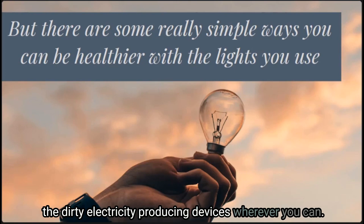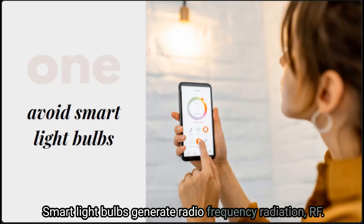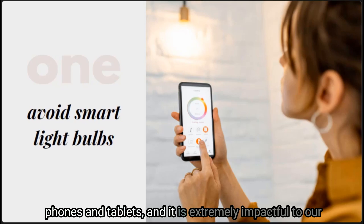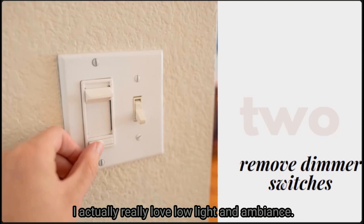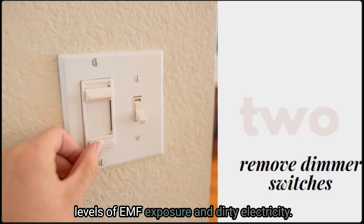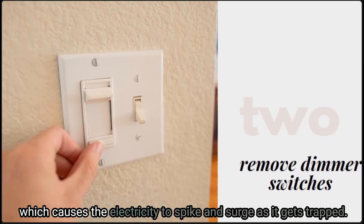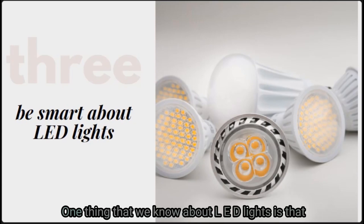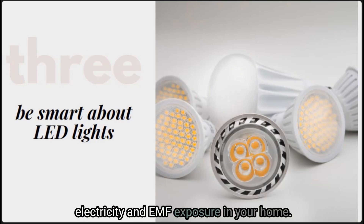First, avoid smart light bulbs wherever you possibly can. Smart light bulbs generate radio frequency radiation — the same type of radiation that emits from cell phones and tablets — and it is extremely impactful to our health and wellness. Second, remove dimmer switches if you can. Dimmer switches are a recipe for high levels of EMF exposure and dirty electricity, as the light switch calls for varying levels of electrical current, causing electricity to spike and surge as it gets trapped. Third, be really smart about the LED lights that you choose, as they can cause high levels of dirty electricity and EMF exposure.